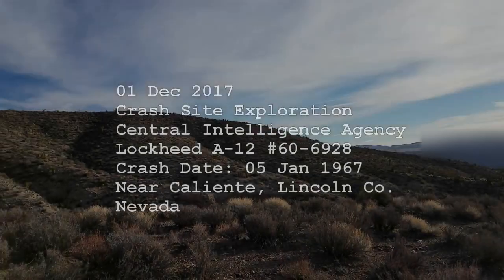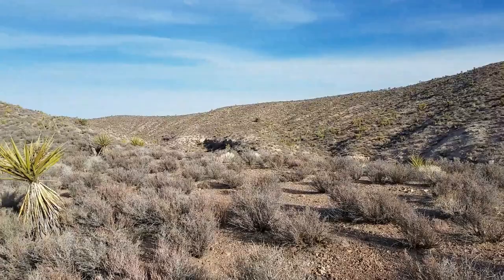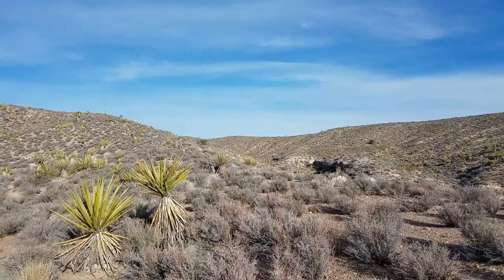All right, here we are at the 928 site. Just came up the little ridge line here — a lot of runoff, water coming down these drainages over the years, moving stuff around. The impact site is over there, just beyond this little hill in the foreground.